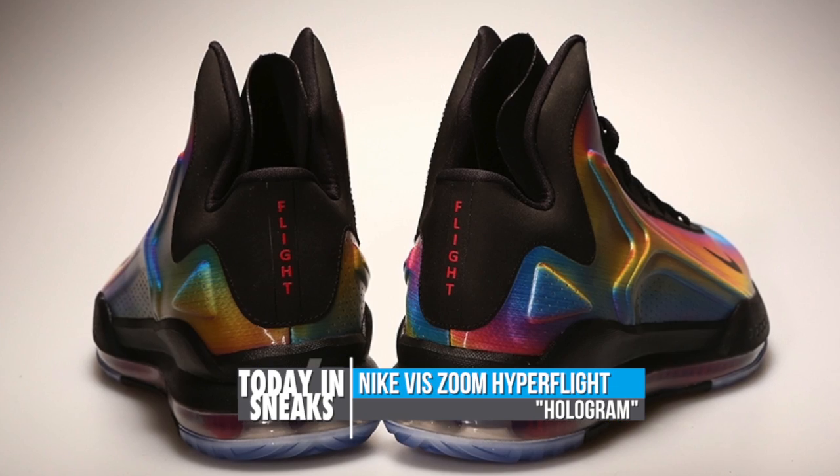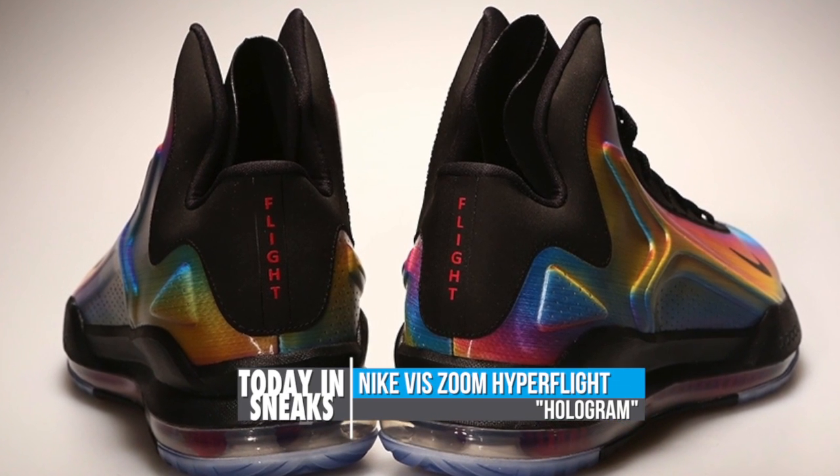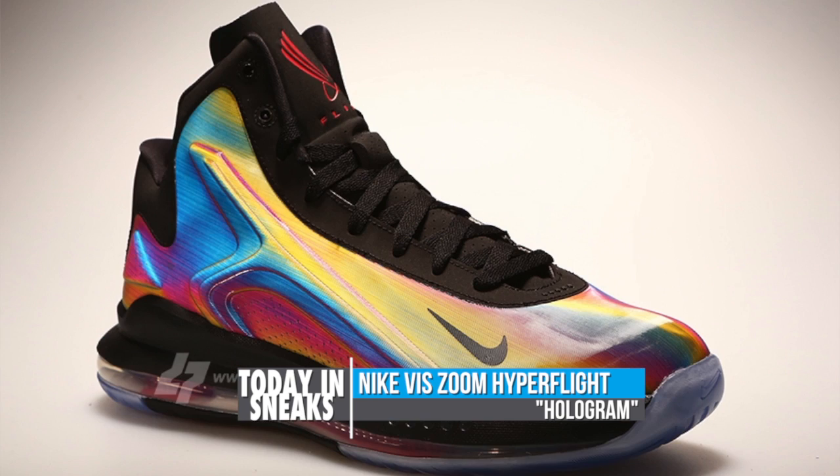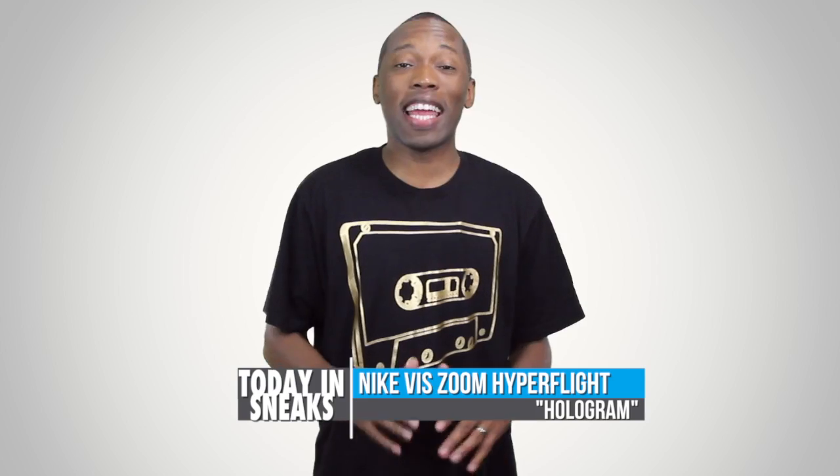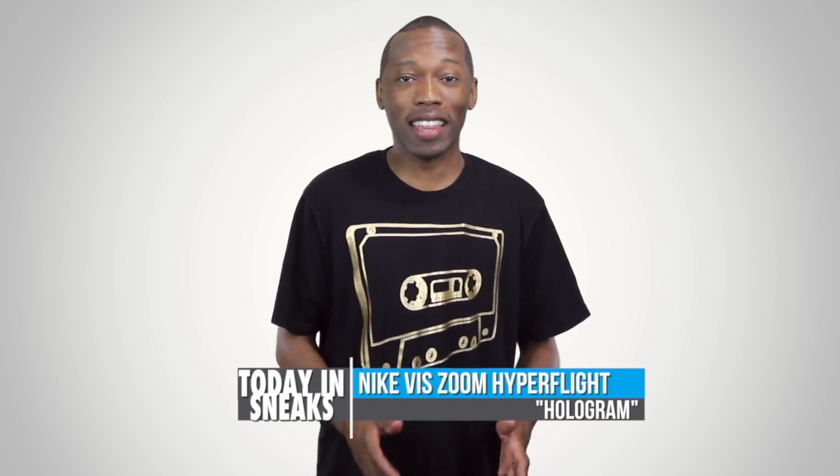The design of the upper looks super ill, and the colorway makes it that much better. No details on the release as of now, but stay close and I will update you as soon as I find out more. I honestly cannot wait to get a chance to play in these.